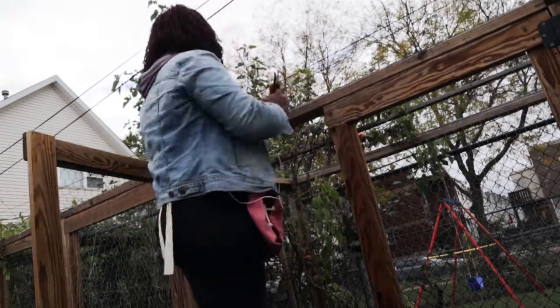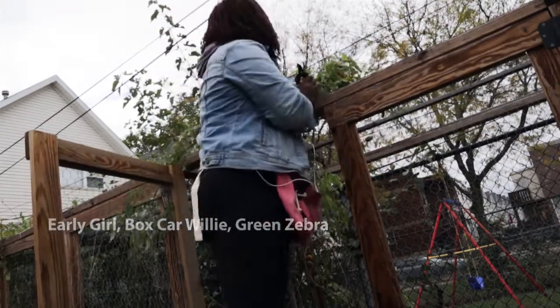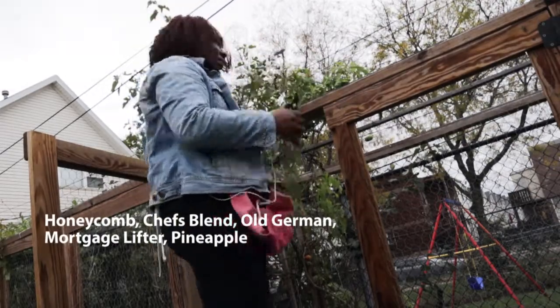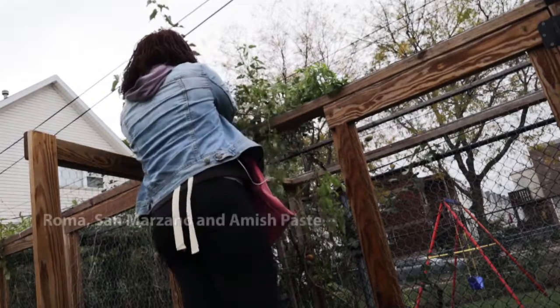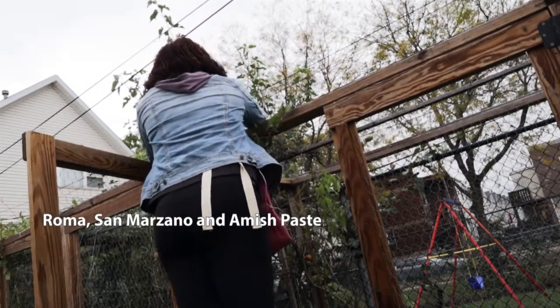I grew 11 different tomato plants inside the cage along with a few pepper plants. For tomatoes, I grew Early Girl, Boxcar Willie, and Green Zebra in one bed. The middle bed had Honeycomb, Chef's Blend, Old German, Mortgage Lifter, and Pineapple. And then the bed I'm working in now, I grew my paste tomatoes — Roma, San Marzano, and I'm harvesting the last of the Amish Paste tomatoes now.